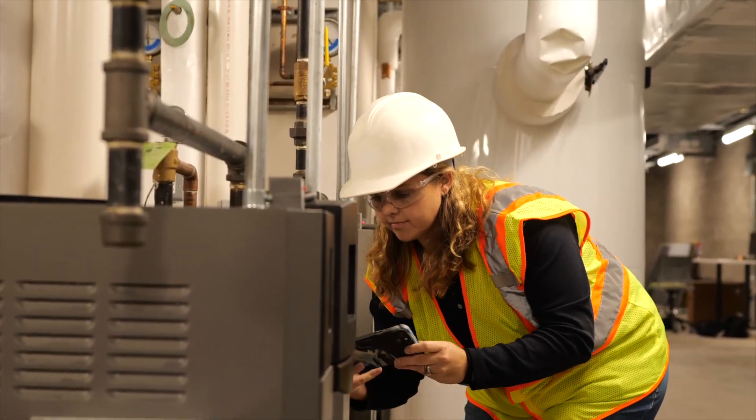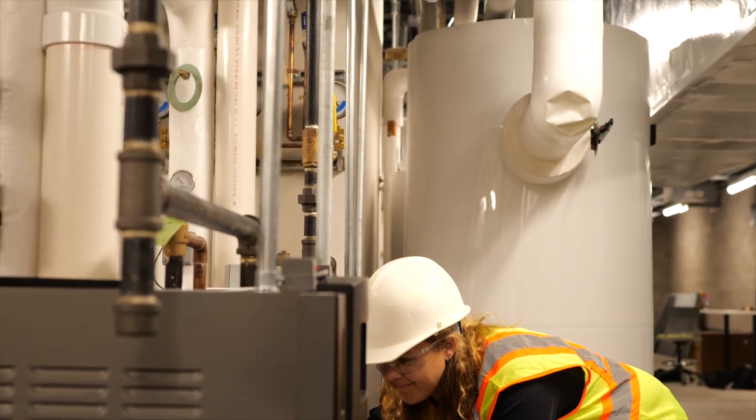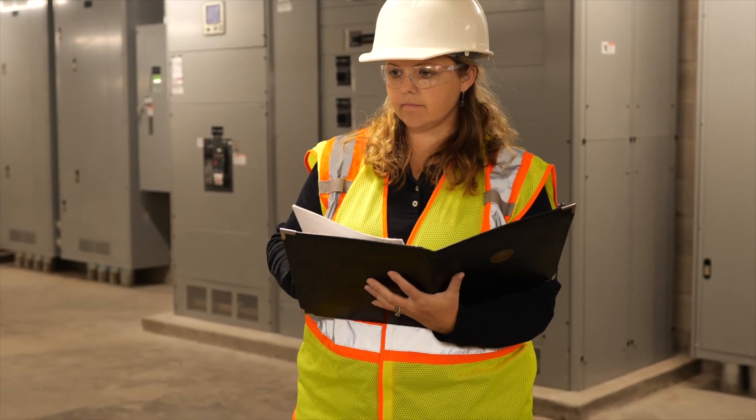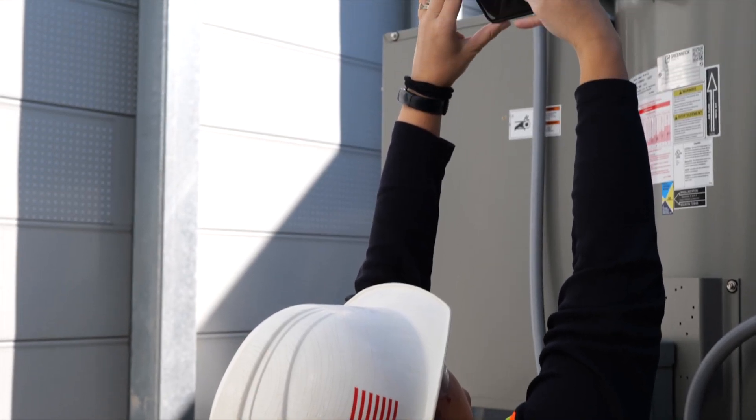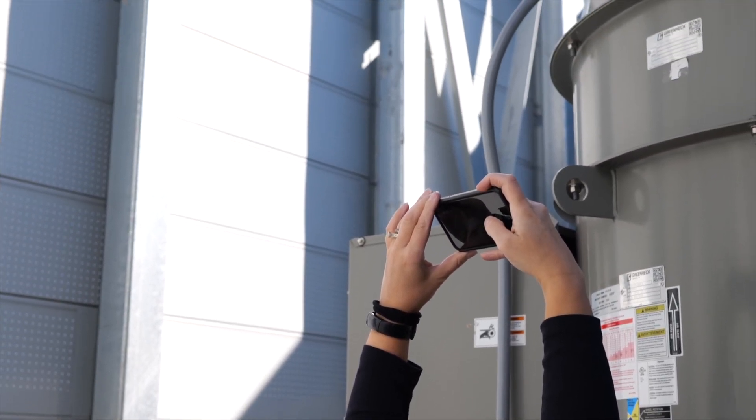I've been in this industry about ten years now with energy efficiency and energy audits, and I've found that although I love pen and paper, it's much safer and easier to be holding a phone or a tablet. We've been using the MPEC FastSight survey tool.